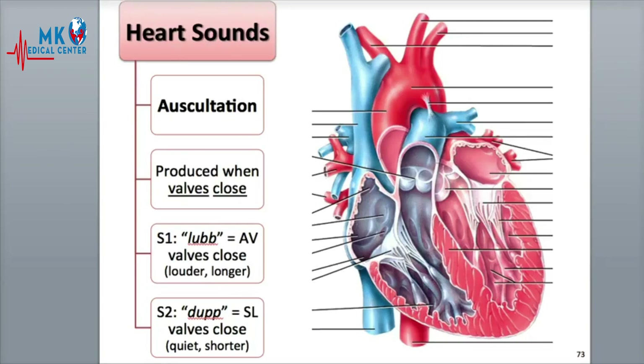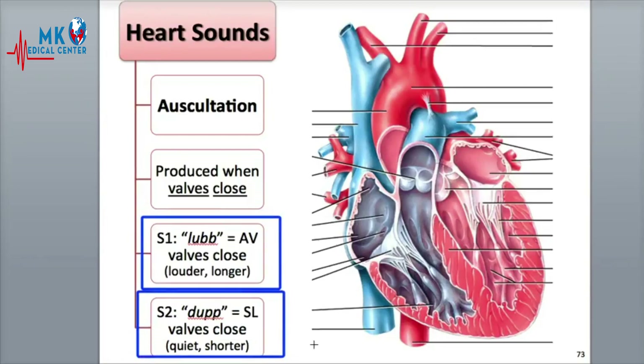There are four heart sounds made during each cardiac cycle, but usually only the first and second sounds, called S1 and S2, are loud enough to be heard in a normal heartbeat.